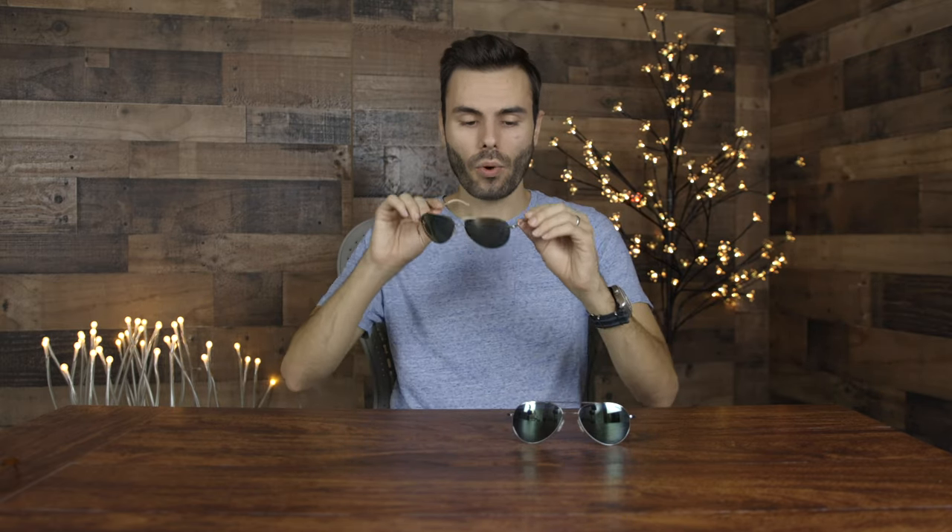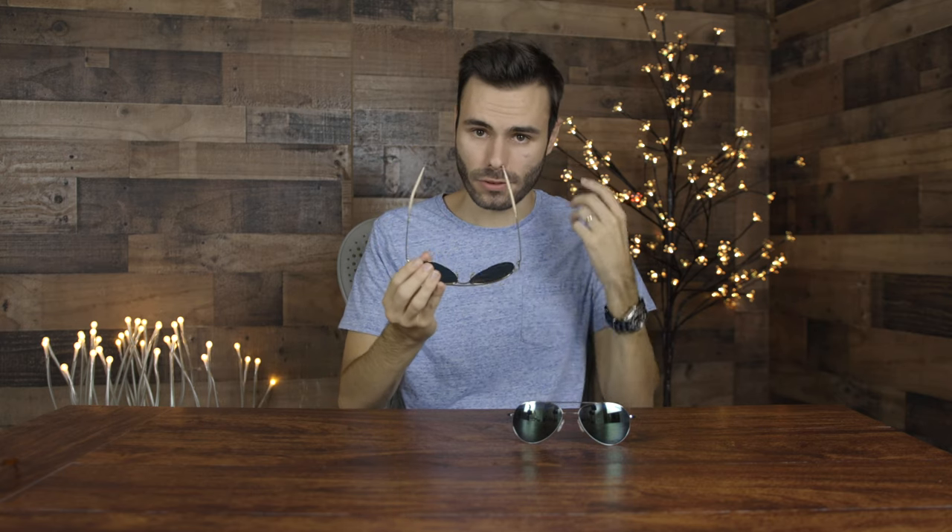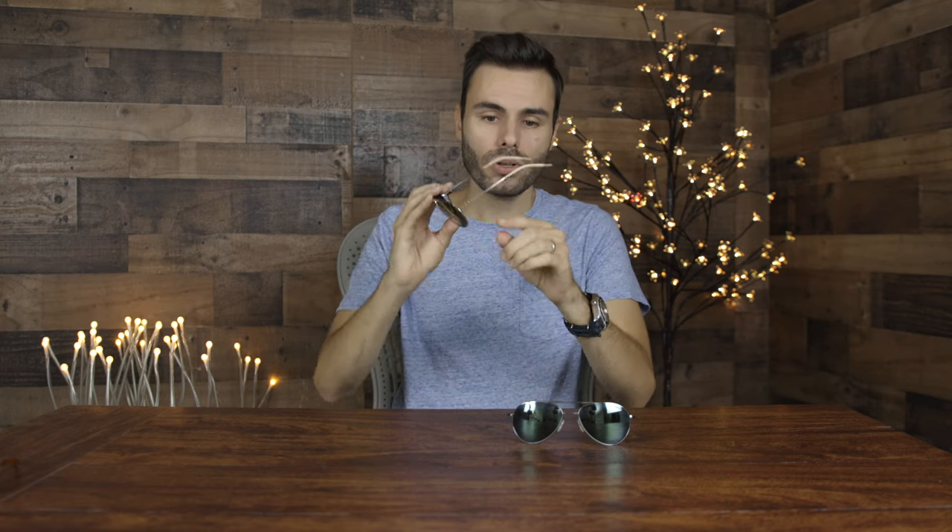One of my favorite pairs ever were the Oliver Peoples Benedict sunglasses. These also look really good on my face, but the Yeager frames look very similar yet are much more robust and much more dailyable than the Benedict sunglasses. The Oliver Peoples Benedict have all-glass lenses that really weigh them down and make them not too comfortable for long periods of wear. They also have very small nose rests which kind of dig in with their heavy lenses, and after a while the temples kind of dig into the side of the head too.